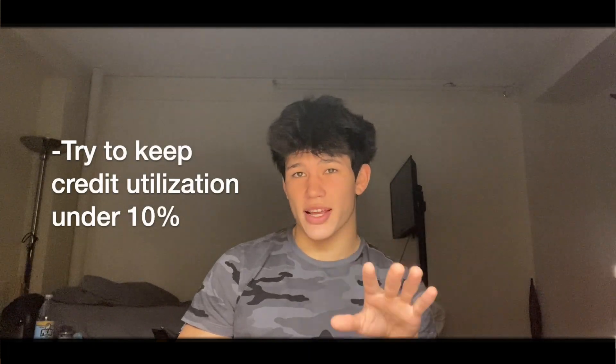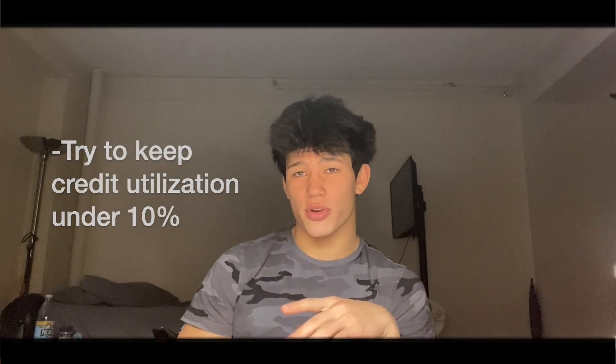If you're trying to increase your score, you're going to want to use less than 10% utilization a month — spend less than 10% of your limit every month. This is just to increase your score very quickly and make sure it goes up rather than down.